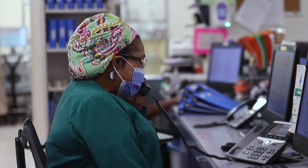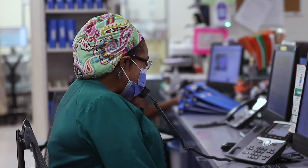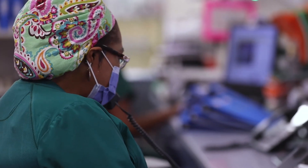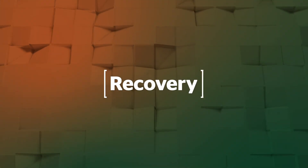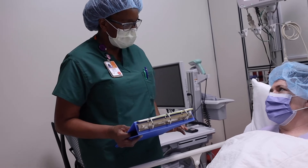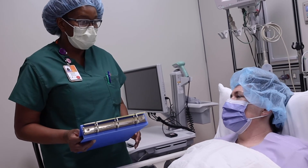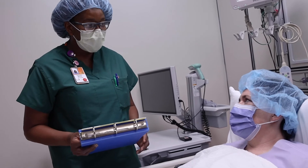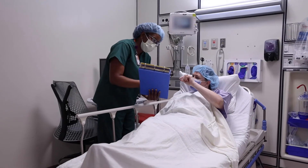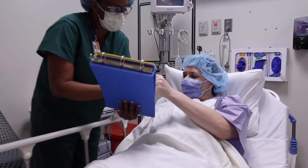During your surgery, the surgeon or someone from the operating room team will update your loved ones and let them know when surgery has been completed. After surgery, you will recover in our post-operating room. Depending on the surgery, once you have been cleared by the team and your surgeon, you will then be transferred to a patient room or discharged home with instructions.